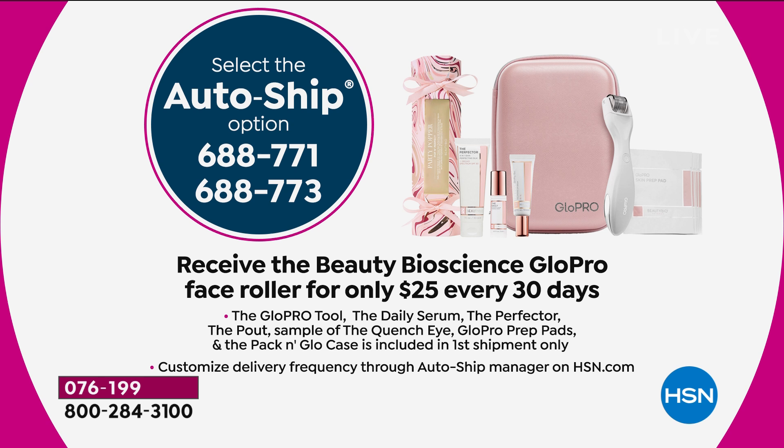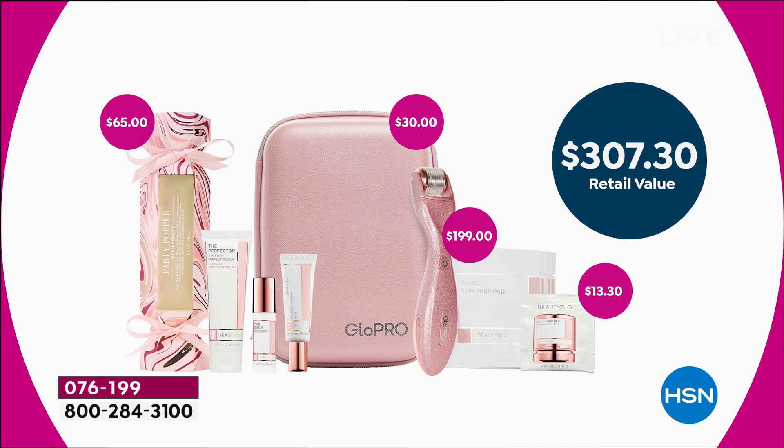The rose gold glitter on AutoShip — we're now down to about 1,100. This is our first morning show of the entire day. So you're getting over $307 worth of premium prestige patented technology — the biggest beauty breakthrough in the 21st century. It's incredible, it's insane. If you go to Jamie's Instagram page, if you go to celebrities, this is what they're using.